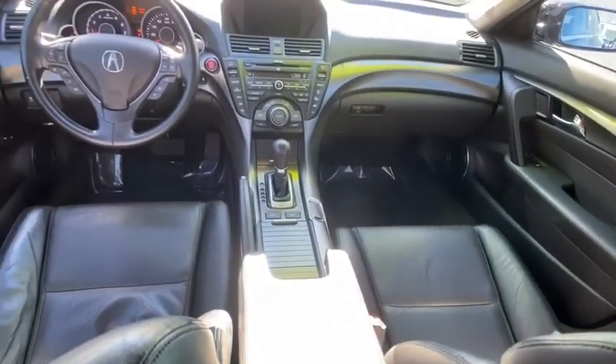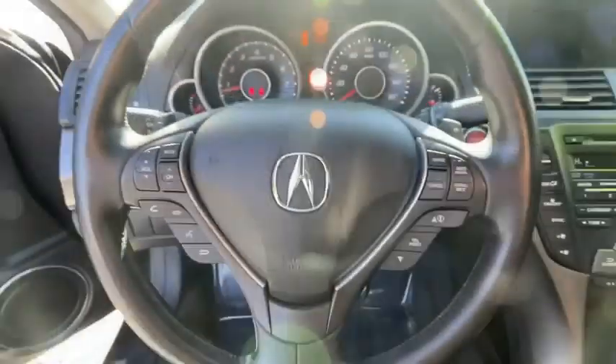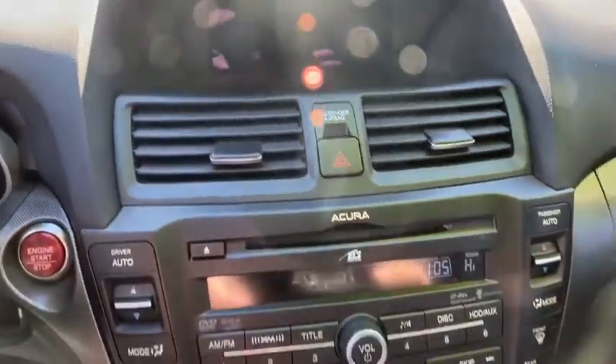Fog lights, security system, compass, power windows, electronic stability control, rear window defroster, trip computer, CD player, heated front seats, power moonroof, and remote keyless entry. This vehicle offers reliability and good looks at a great price.